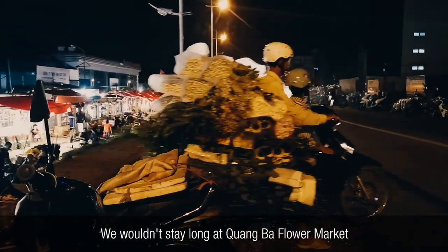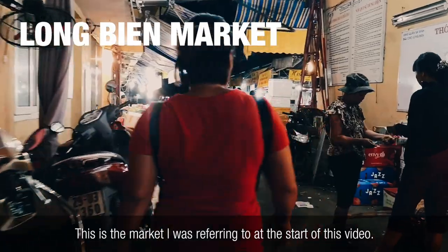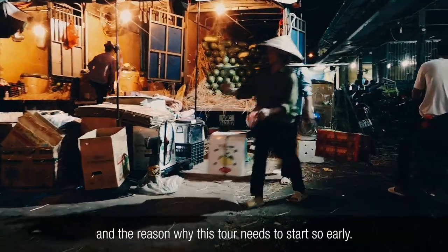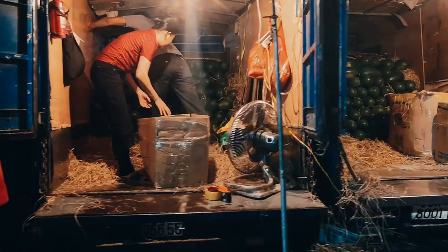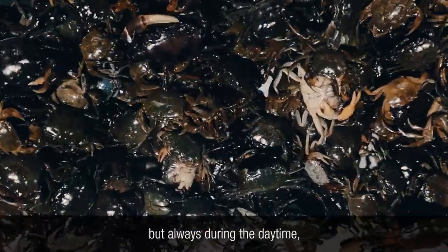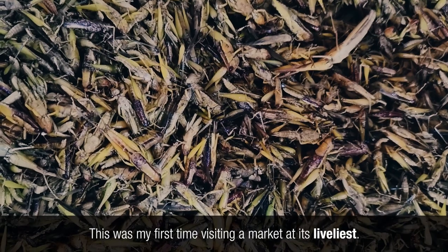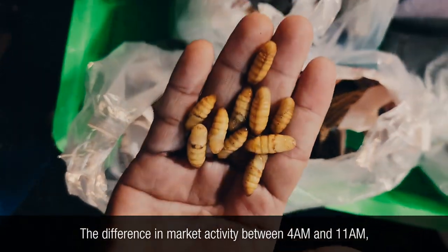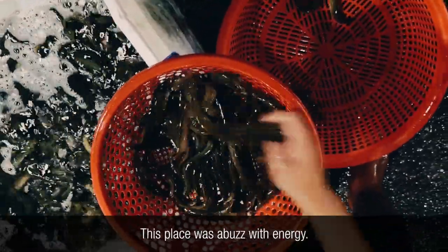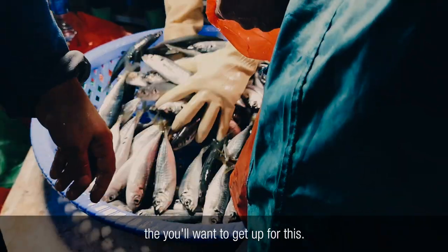We wouldn't stay long at Quang Bao Flower Market before moving on to the second market of this tour. This is the market I was referring to at the start of this video. Known as Long Bien Market, it's one of the biggest and most important markets in Hanoi, and the reason why this tour needs to start so early. We often visit wet markets when we travel, but always during the daytime after most of the stock has already been sold. This was my first time visiting a market at its liveliest — the difference in activity between 4am and 11am is literally like night and day. This place was abuzz with energy. If you have a serious passion for food or street photography, you'll want to get up for this. Trust me, it's worth it.